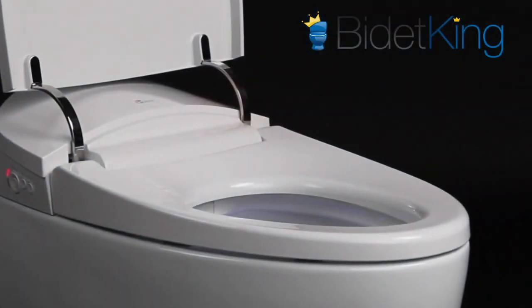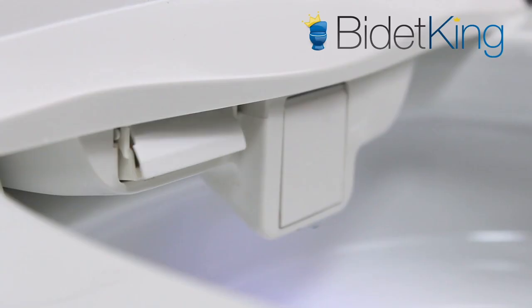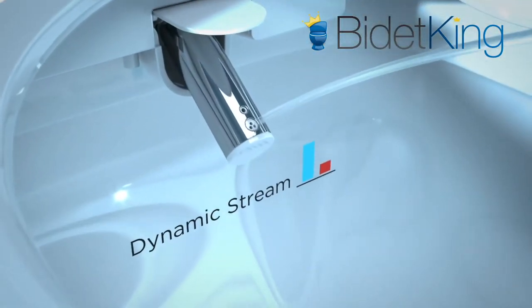In addition to conventional features like a heated seat, adjustable nozzles, oscillation, and warm air dryer, the BioBidet DLX also has a soft blue LED nightlight, one-button wash and dry, and a hot-cold therapy spray option called Dynamic Stream.